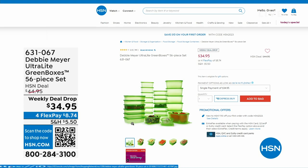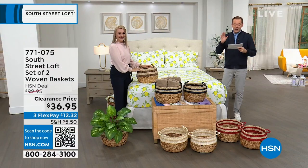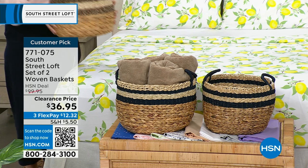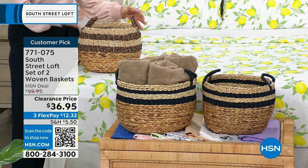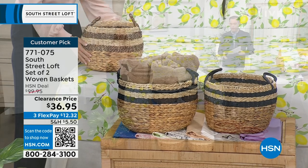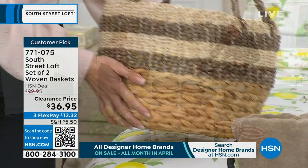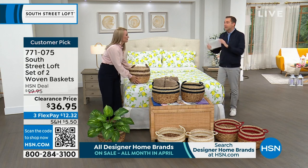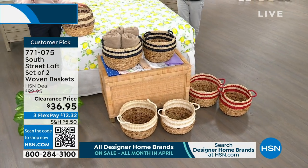Next up is probably going to be the most popular item of the hour. We have a set of two woven baskets with a regular HSN price of $100, discounted to $36.95. From towels to toys, anything you can think of — these look amazing and are so functional. We have gorgeous colors: the black, the navy in the middle, the white, and the red. Baskets are the way to store your items and style your home at the same time.